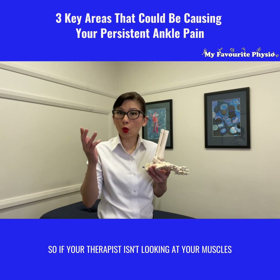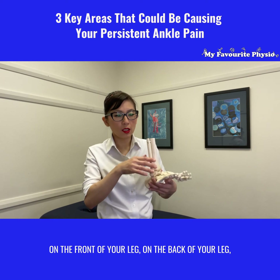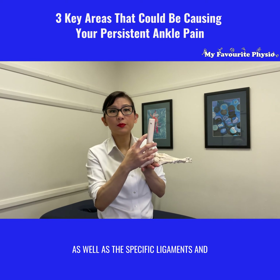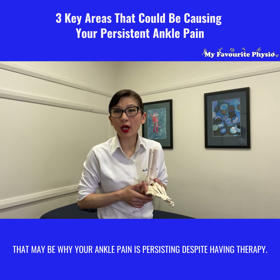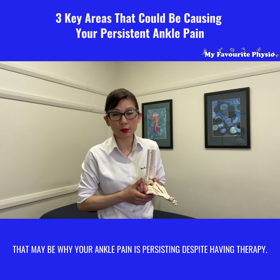So if your therapist isn't looking at your muscles on the front of your leg, on the back of your leg, the tendons that go down to your foot, as well as the specific ligaments and swelling within your ankle, that may be why your ankle pain is persisting despite having therapy.